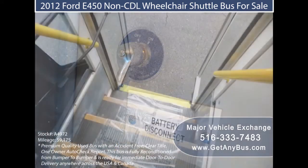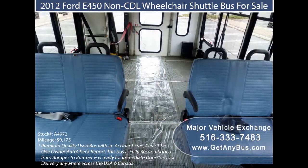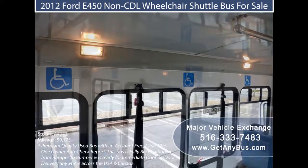Major Vehicle Exchange also sells used and refurbished buses with wheelchair lifts for differentially abled people. These buses are reconditioned to suit the transportation needs of people with disabilities, and they also provide wheelchair vans for the disabled.